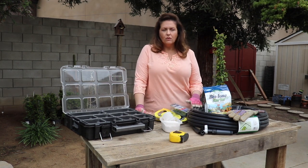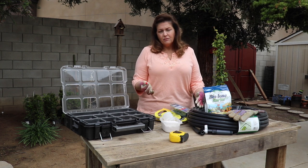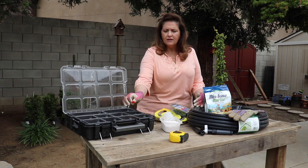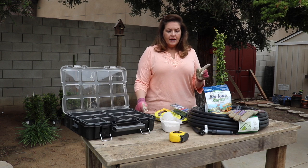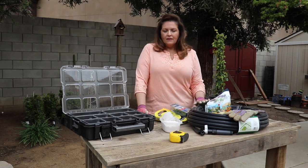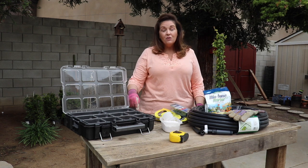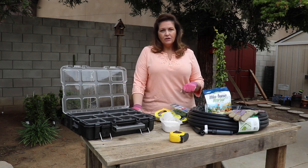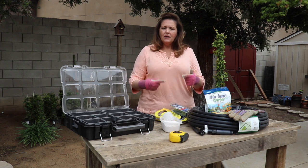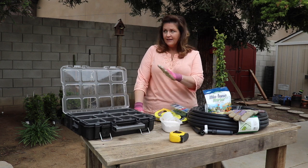I'm going to tap into the line behind me and run drip. They make different emitters — half gallon, one gallon — I'm going to use two gallon an hour emitters. When I plant each plant, I'm going to use some gypsum and some biotone. Over the fall last year, we dug every hole for these plants, poured gypsum in, and kept pouring water with the hose just to help loosen up the soil and break it down because it's so compacted — nothing's ever been planted here before.